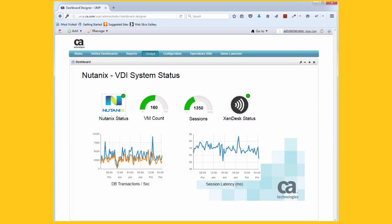Nutanix is uniquely suited to run enterprise applications in the cloud. You're going to need insight from the cloud foundation through the entire application infrastructure. UIM's comprehensive monitoring capabilities provide just that. We have out-of-the-box monitoring for application frameworks like Tomcat and Apache web server, enterprise applications like Exchange and SharePoint, Citrix and VMware VDI, databases, and more.